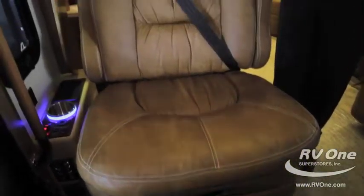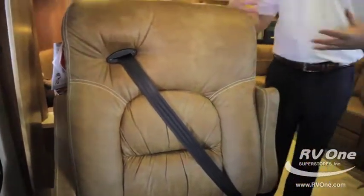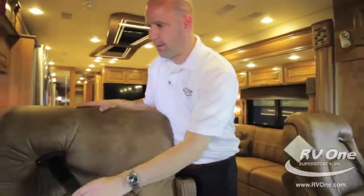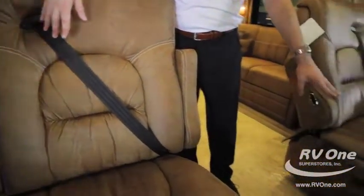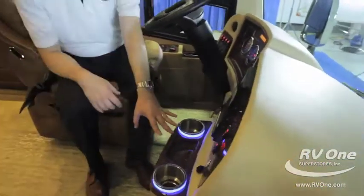Both chairs also have integrated seat belts. What's really cool about that is when you turn the chairs around to use them for living room seating, there's no fighting with your seat belt because it's attached to the wall. Integrated seat belts, footrests on both seats — really unique features up front.